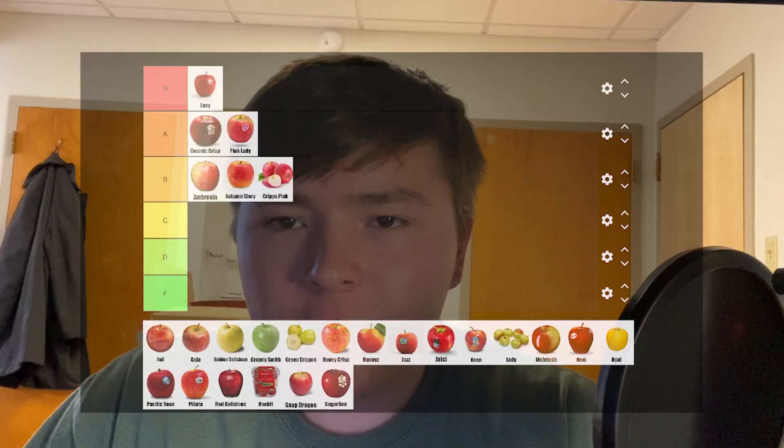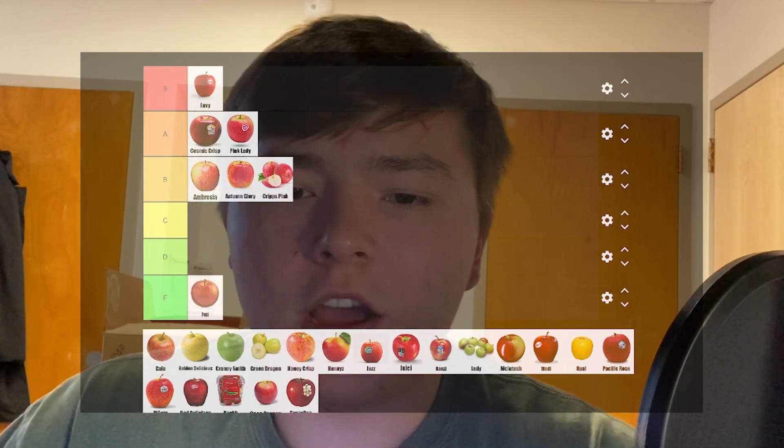What happened to Fuji apples? Fuji apples are right beside Gala apples in terms of how common they are, but something happened. It started in B tier, but I had to eat like four of these for this video, and each one had this insanely bitter skin that just made it sink lower and lower. F is for Fuji — it sits in F tier now. I can't believe how far it's fallen from grace. That's what used to be one of my favorites.